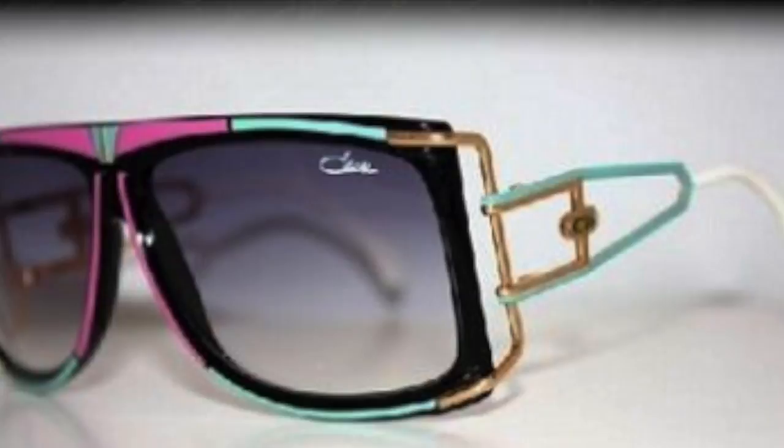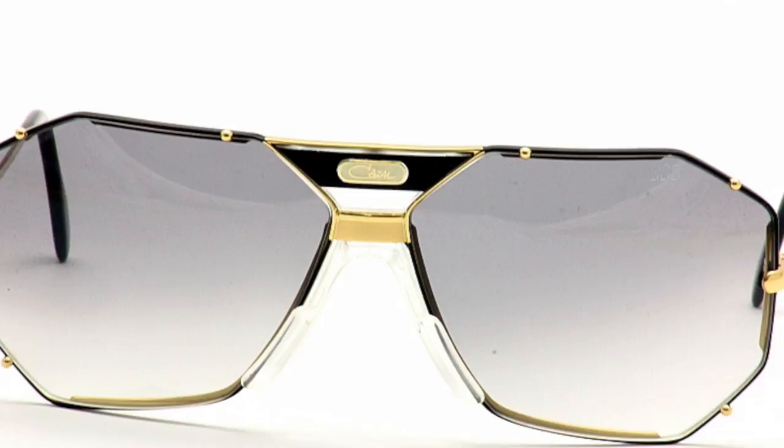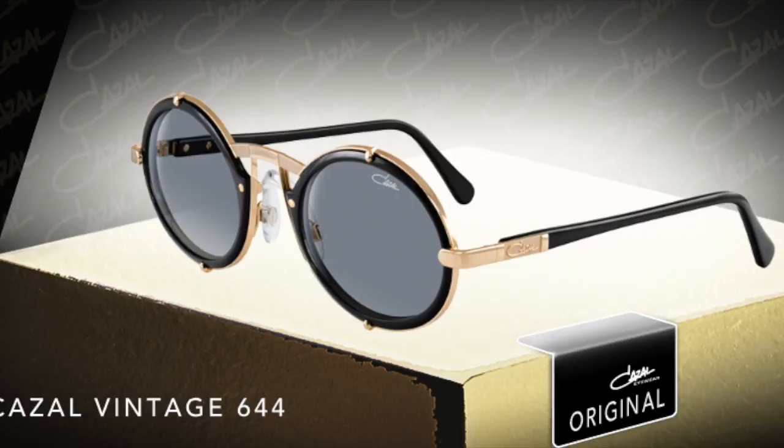You can see that there's a nice variety of colors, styles, and shapes of different Cazells, whether it's the legend series or the original series. Through each of these I see similarities, and I think the biggest similarity is the awesome design. Cazells will run a little bit higher price tag than some of the competitors out there, but they're exclusive. They're beautiful. They are legendary.